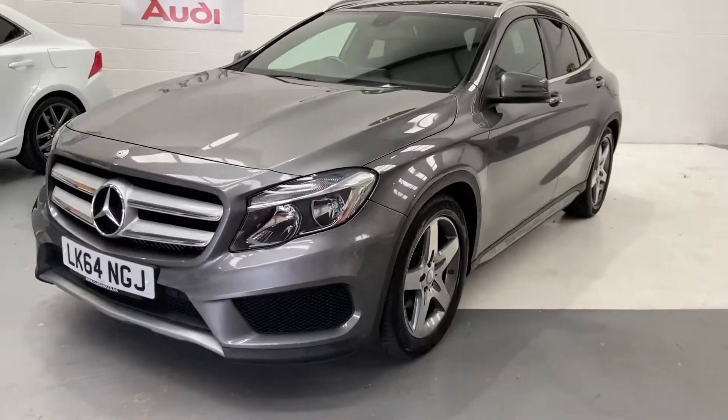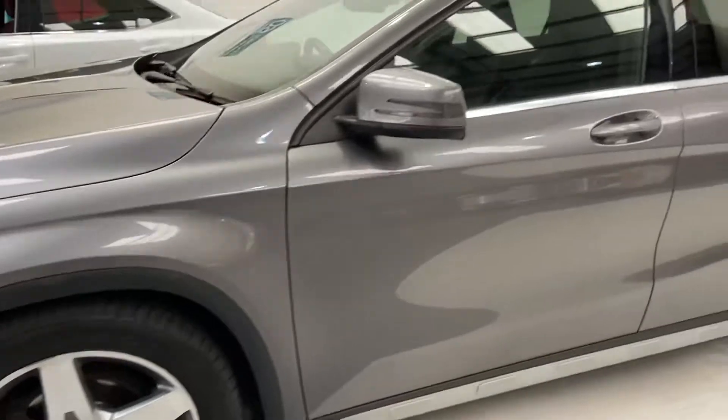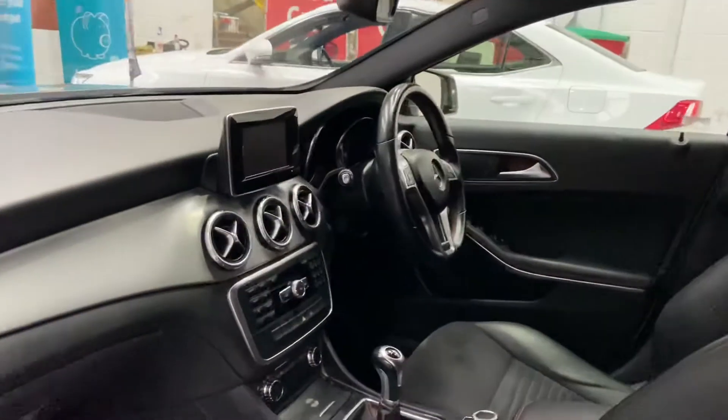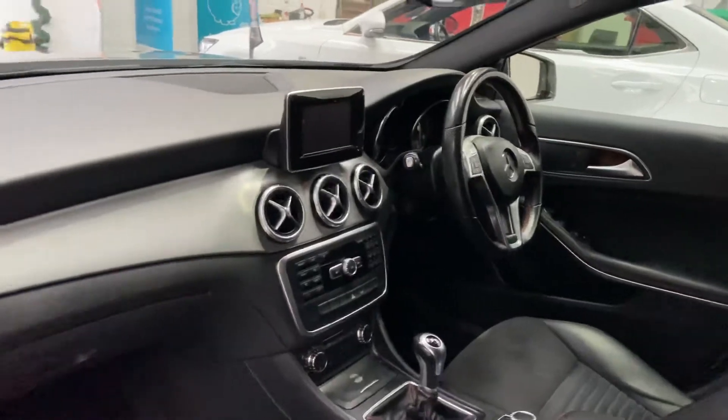2014 64 plate. Very, very nice car, as you can see. Privacy glass to the rear. Half leather and suede. Climate control, six-speed, multifunction steering wheel. Brutal.